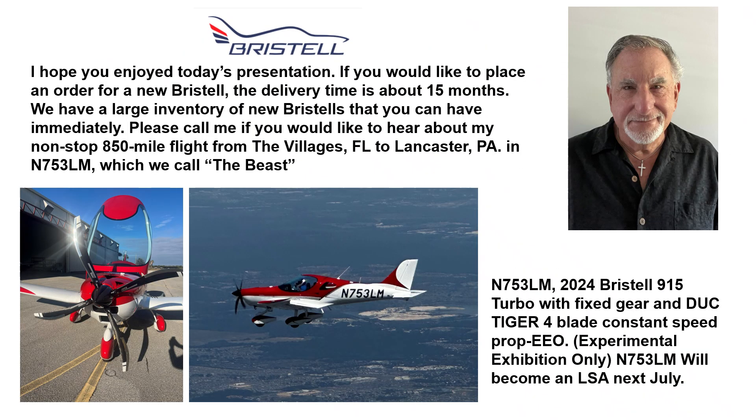I hope you enjoyed today's presentation. If you would like to place an order for a new Bristel, the delivery time is about 15 months. We have a large inventory of new Bristels that you can have immediately. Please call me if you would like to hear about my non-stop flight 850 miles from the Villages, Florida to Lancaster, PA in November — 753 Lima Mike, which we call the Beast.